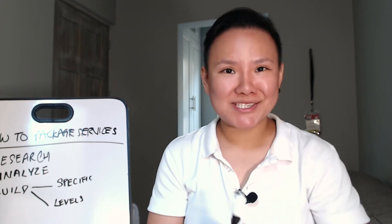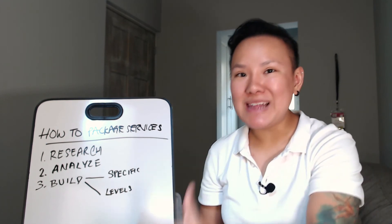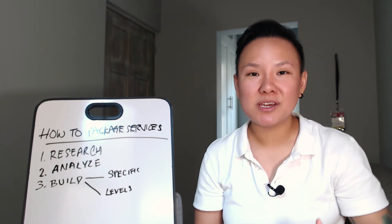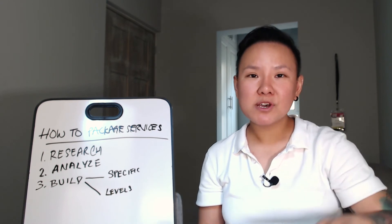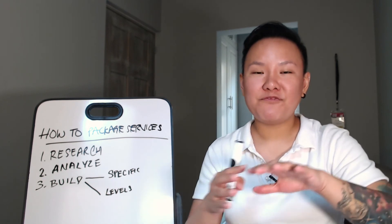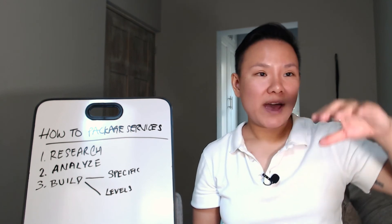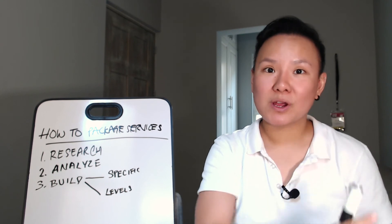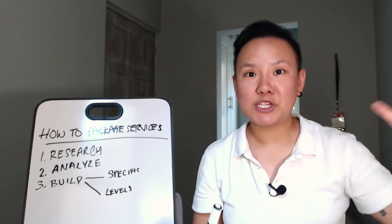There are two final rules on how to package services. The first rule is to make sure that every feature you include in each bundle at each level is actually useful and matters to your audience. If you're offering different levels — starter, mid-range, and premium — every package must offer features that genuinely matter to your clients. This is especially important at the premium level: are you offering extra things that truly matter, or just fluffy add-ons to justify a higher price?